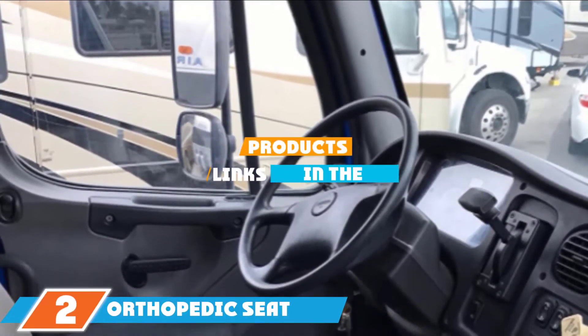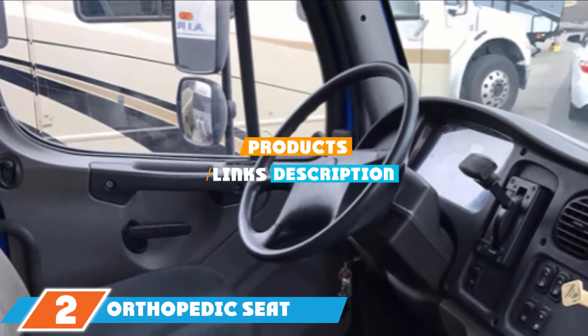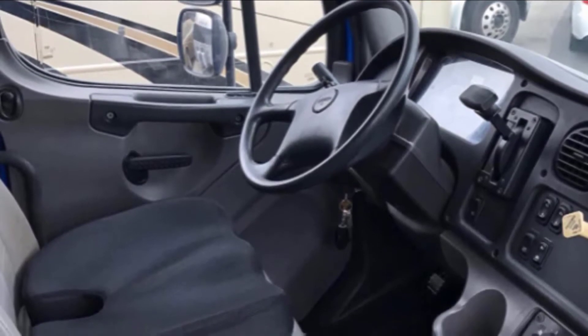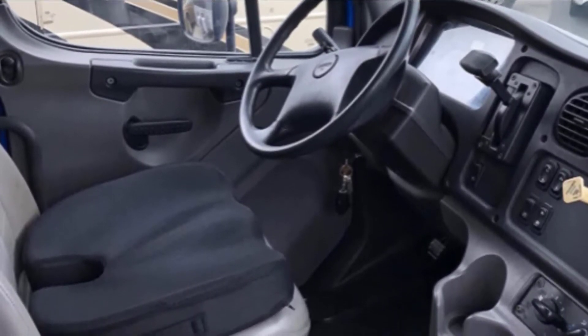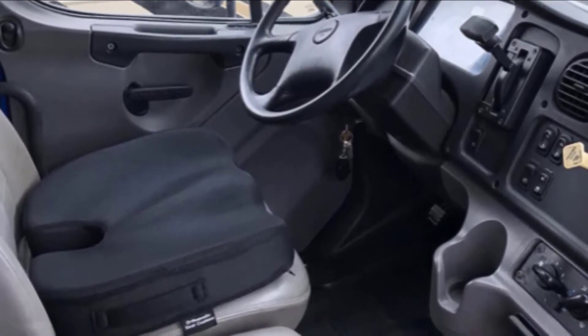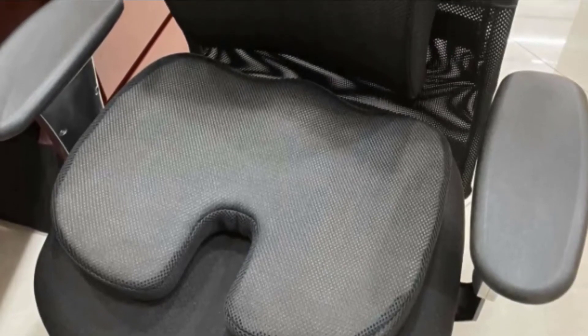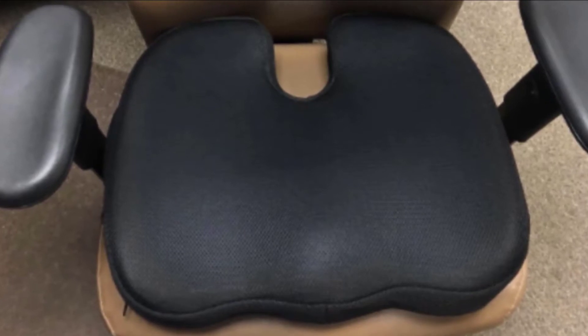Moving on to number 2, the Orthopedic Seat Cushion. This memory foam and gel seat cushion provides comfort and pain relief. It's 19 by 16 by 3.7 inches and comes with a removable cover that's easy to clean. The cushion relieves tailbone, backaches, and back pain, and also helps users with sciatica, herniated discs, hip pain, hemorrhoids, and spinal issues. The gel pad helps keep you cool so you don't get hot and sweaty, and the memory foam is durable enough to withstand hours of constant use and will not flatten out over time. It's also useful at home and in the office, doesn't shift or slide on the seat, comes with a built-in handle for easy carrying, and the company provides a 100% satisfaction guarantee.